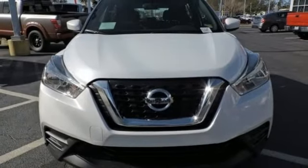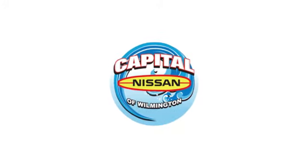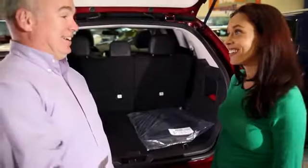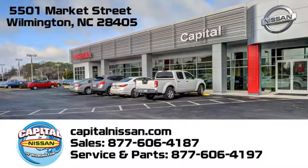Nissan, built for the human race. Experience it for yourself today. Capital Nissan of Wilmington — allow us to demonstrate our commitment to excellence. We're conveniently located at 5501 Market Street in Wilmington, North Carolina.